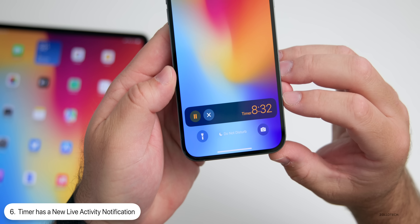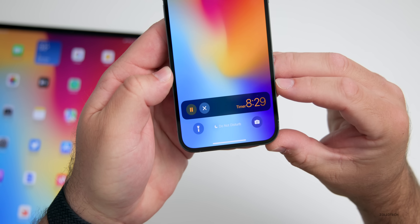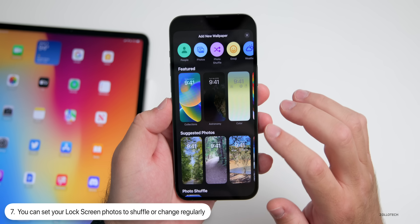On the lock screen, if you have a timer set you'll see one of the new Live Activities. You can interact with the notification, and you'll see many more of these in the future. If you're creating a new lock screen with a new photo, you can have it shuffle through photos.